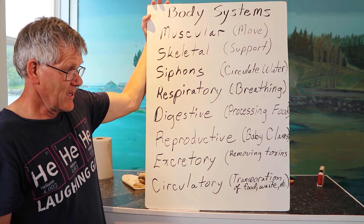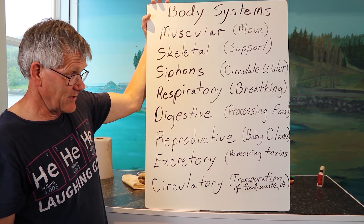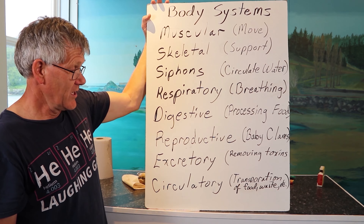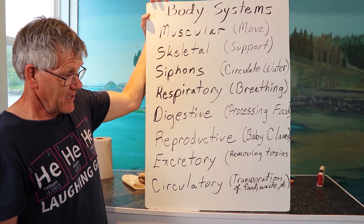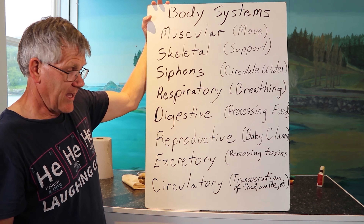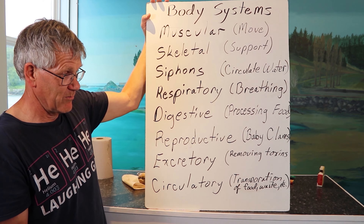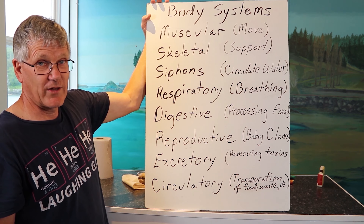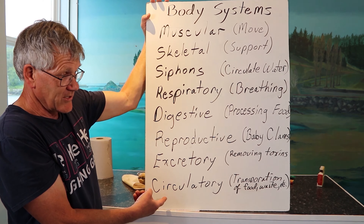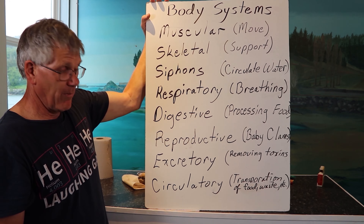The excretory system: as we eat food, toxins build up in our body — a lot of it is nitrous toxins, like urea — things that are poisonous to us. The excretory system gets rid of those; the clam has to pee that material out. The circulatory system moves materials around the body — gets oxygen to the cells, moves energy, and removes waste. The clam has two circulatory aspects: one that brings materials in through the siphons, and an actual hemolymph circulatory system that moves materials through the body itself.